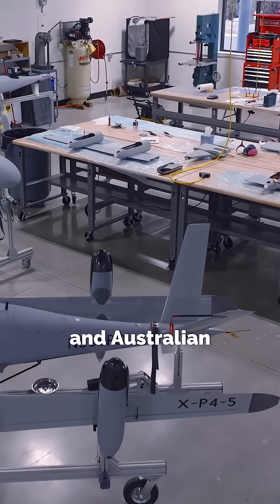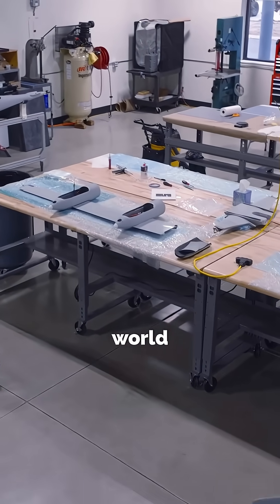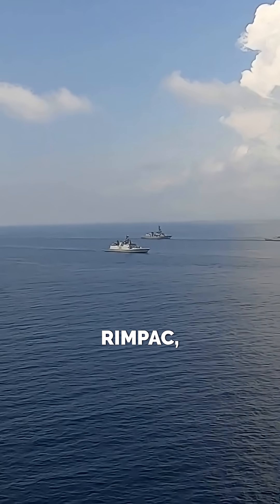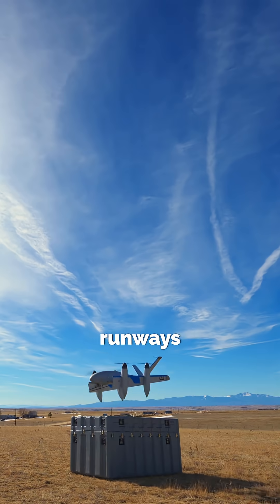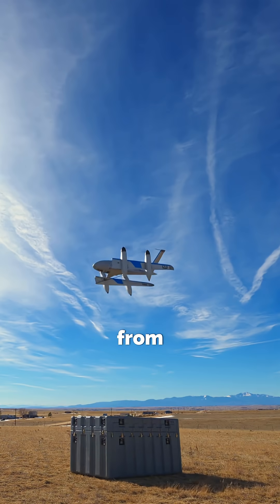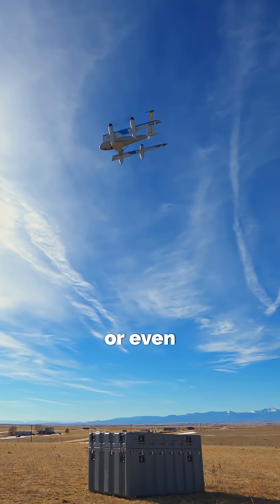The U.S. Navy and Australian Defense Force have already tested it during real-world missions, including RIMPAC, the world's largest naval exercise. Best part? No need for runways or helipads. It launches from tight spaces like a ship deck or even a fancy backyard.